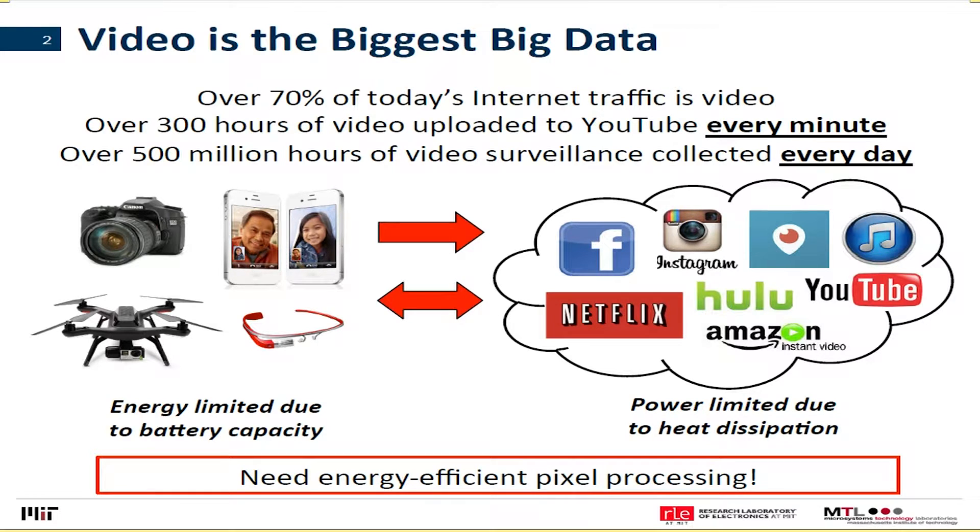A lot of this video is collected on battery-operated devices like phones, tablets, and even drones. Ideally, you'd like to do the processing and understanding of the video content on the phone itself, on these embedded devices. But one of the issues is that energy is limited due to battery capacity, which is limited due to cost, size, and so on.